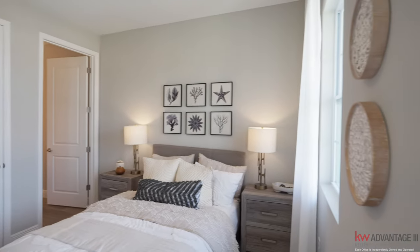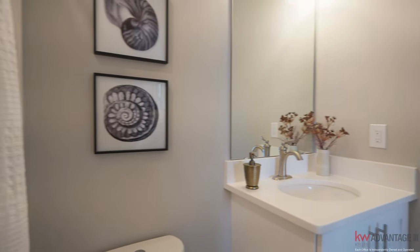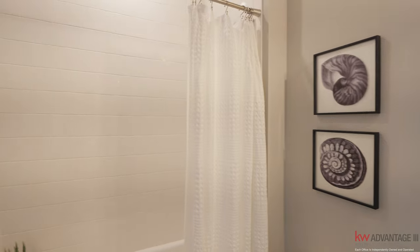If you come around here, we have a full-size bath with tile all the way to the ceilings, a shower, quartz countertop, sink, and cabinetry.